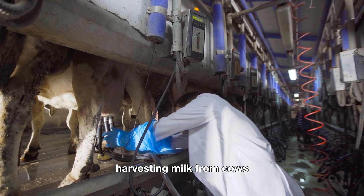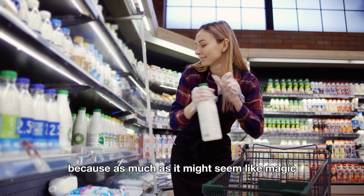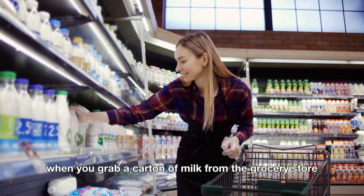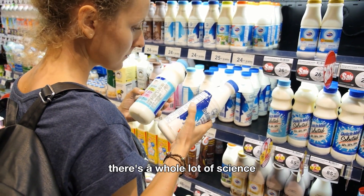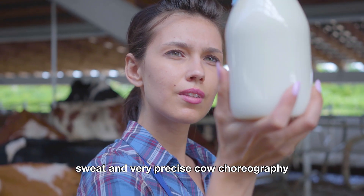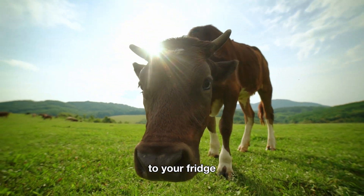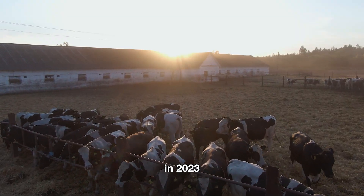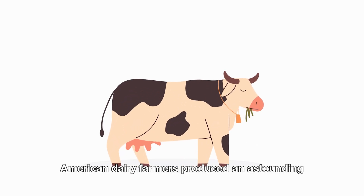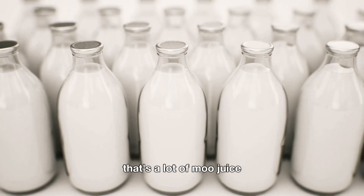Harvesting milk from cows. Yes, you read that right. Harvesting milk. Because, as much as it might seem like magic when you grab a carton of milk from the grocery store, there's a whole lot of science, sweat, and very precise cow choreography that goes into getting that milk from the farm to your fridge. In 2023, American dairy farmers produced an astounding 102 million tons of milk. That's a lot of moo juice.